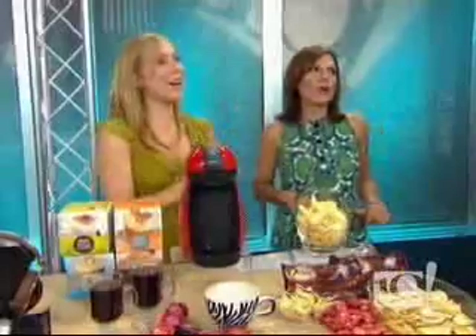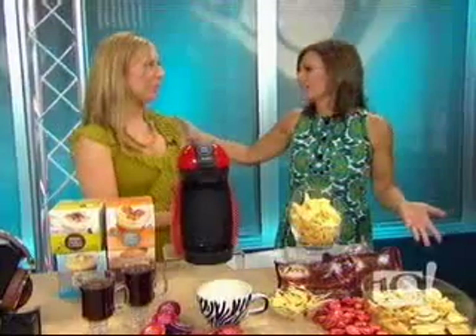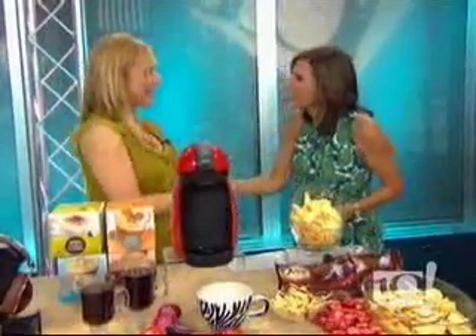Everyone in our audience gets a gift bag from Dove — it's a fabulous gift bag. And if you want more about the products, you can go to our website NBCPhiladelphia.com and go to the 10 Show. Amy, thank you so much — it was so good to see you.